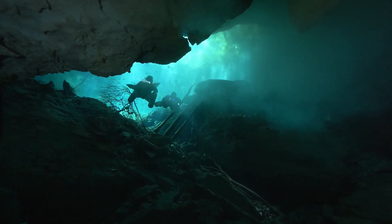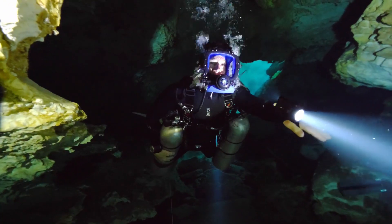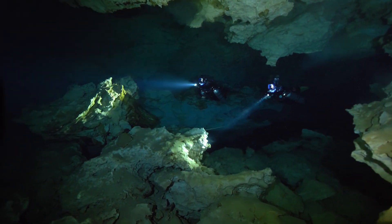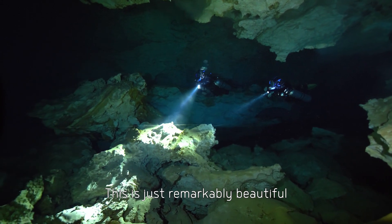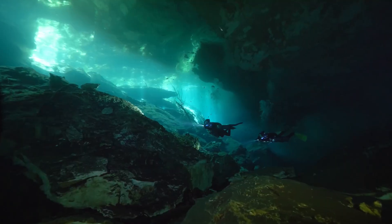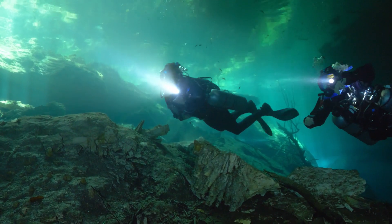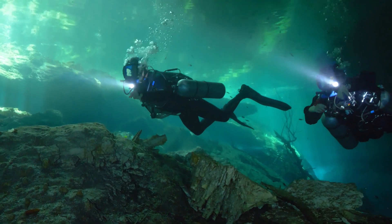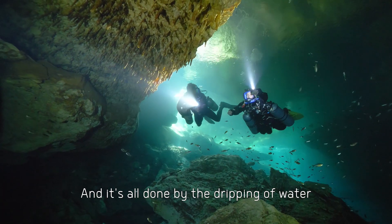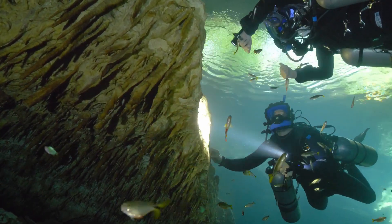I'm diving with cave dive expert Bernadette Carrion. What an incredible place. The caverns are just so vast. This is just remarkably beautiful. Such a fragile environment. Are those stalactites? It's beautiful. It's all done by dripping of water. Unbelievable, isn't it? It's not what you expect to see with fish swimming around it.